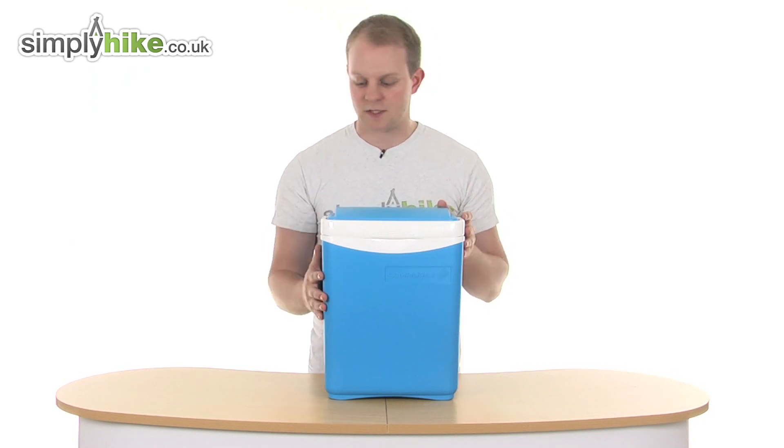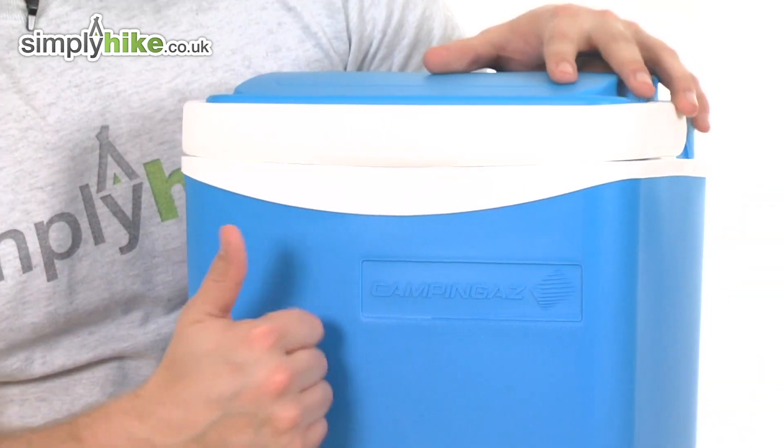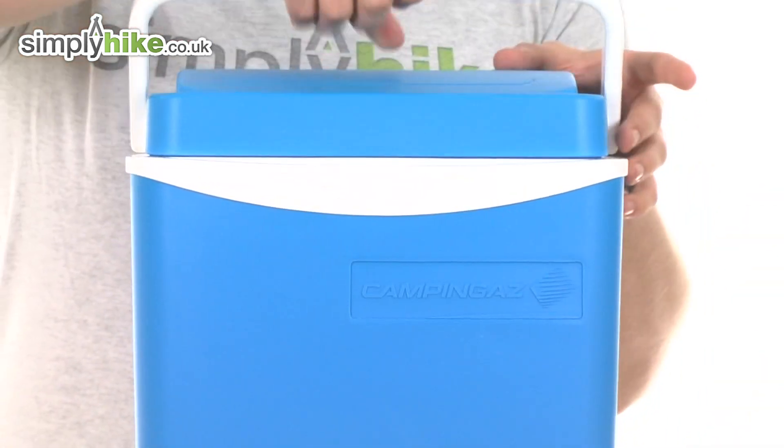Let's take a look in a bit more detail now. First thing you'll notice is a nice simple design, very durable, and it's got an easy grab handle on top.